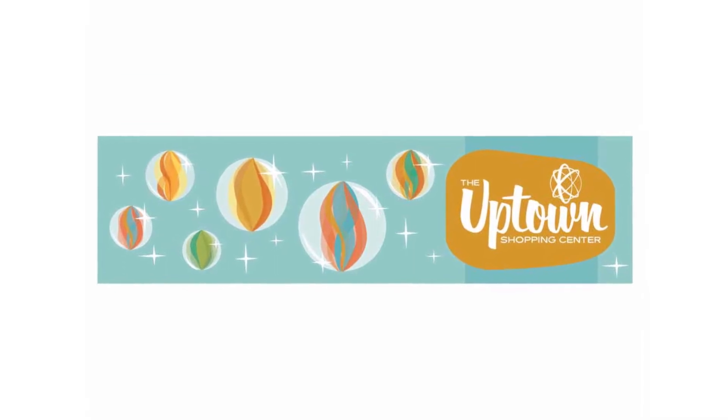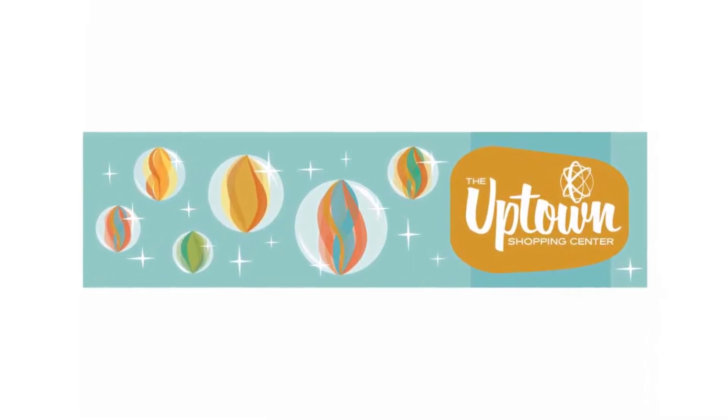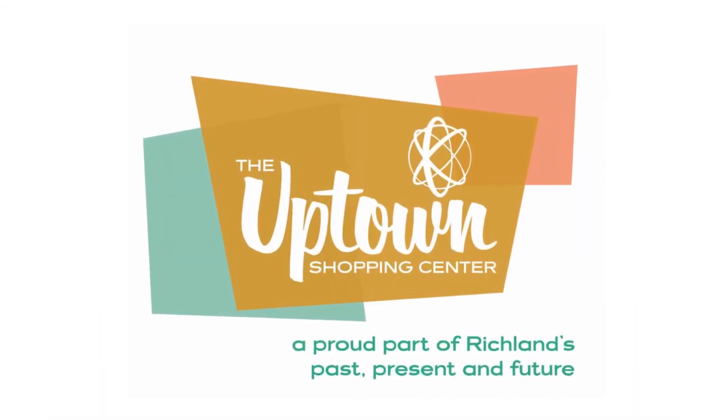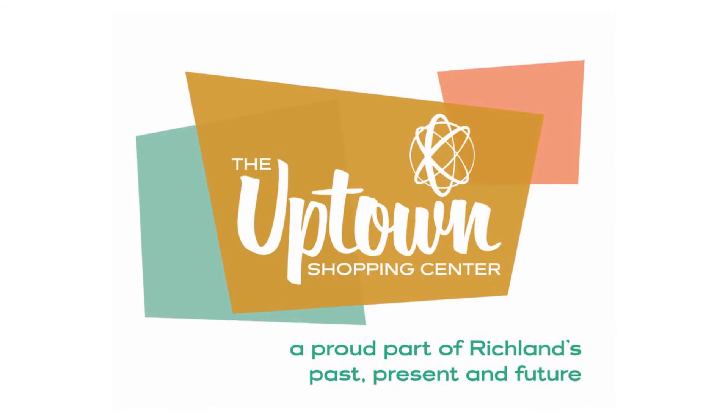Doing the murals is meant to bring a new light to the Uptown, a new cohesiveness to the businesses, and to create a sense of community and revitalization to the area — that's the goal of this mural project.